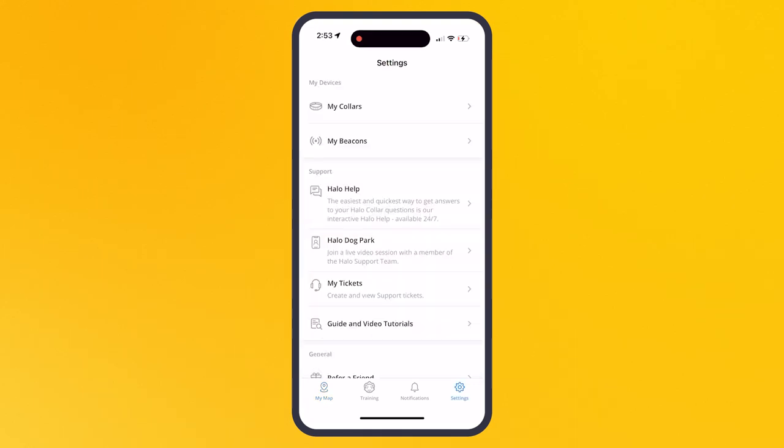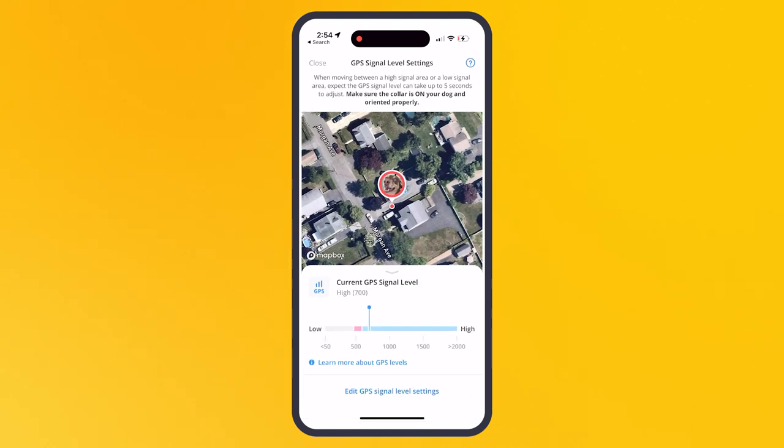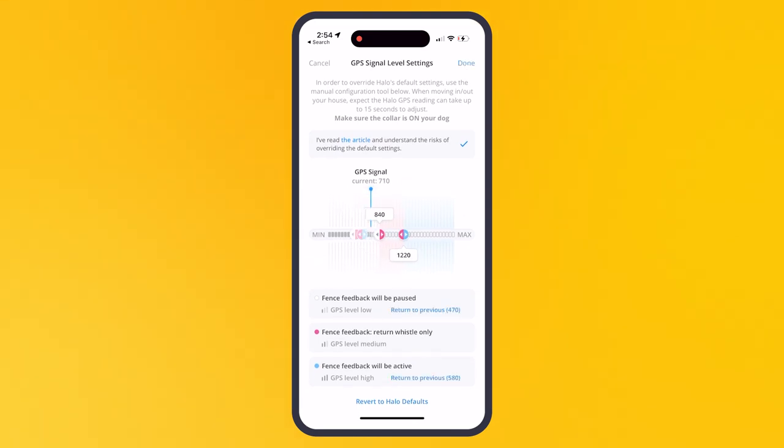We're rolling out a way that those signal levels are much more consistent — the more you go to the same place, the more consistent the readings will be, despite satellites moving around all the time. This helps you set the right custom settings if needed. We're also actively working on having the collar automatically detect just the right settings, dynamically adjusting as your dog uses the Halo. When ready, it'll be deployed over the air.